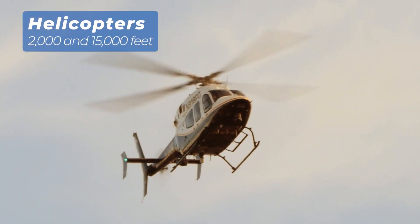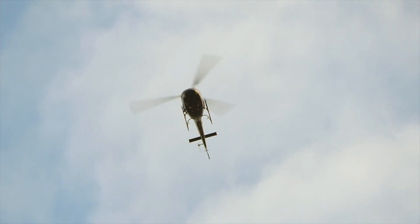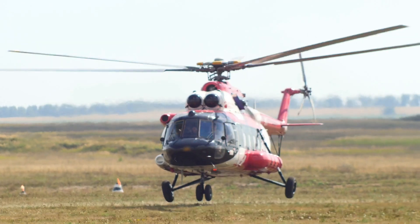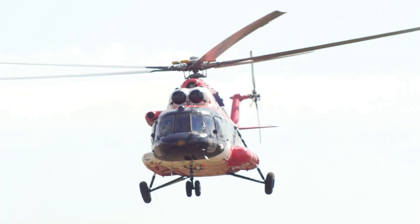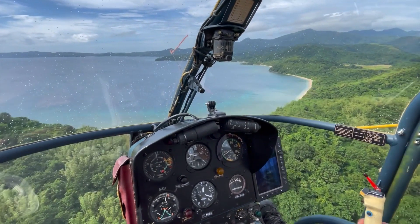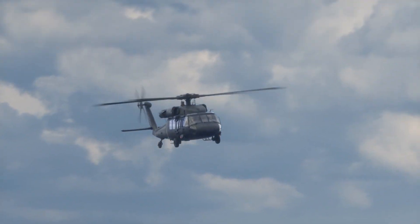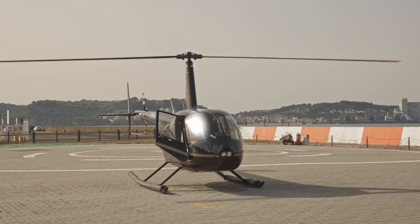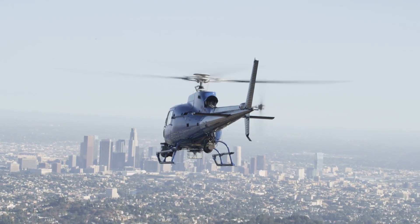Finally, we come to helicopters, the versatile masters of vertical flight. Typically operating between 2,000 and 10,000 feet, helicopters excel at low-altitude missions where precision and maneuverability are key. Their ability to take off and land vertically, even in confined spaces, makes them indispensable for search and rescue, law enforcement, and medical evacuation. Unlike airplanes, helicopters can access remote areas without needing runways. This low-altitude flying, however, exposes them to wind shifts and weather changes, requiring constant adjustments by skilled pilots. While their range is limited compared to fixed-wing aircraft, helicopters' unmatched control and adaptability allow them to perform critical tasks in environments where no other aircraft can.